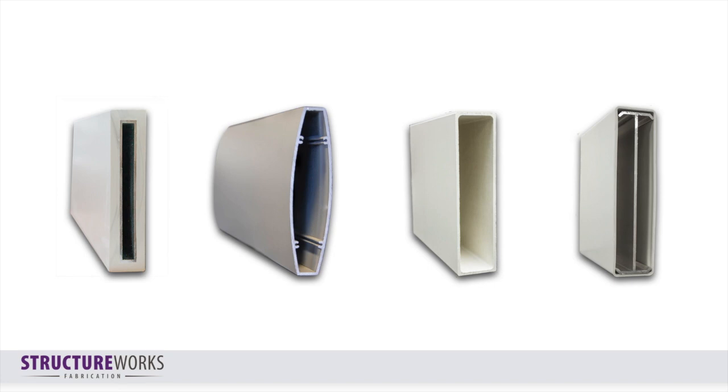How do you know which material best suits your project? At StructureWorks, we offer cellular PVC, aluminum, fiberglass, and vinyl — different materials to complement your design style. Let's take a quick look at the characteristics of each material and how they can be used to reach your design objectives.